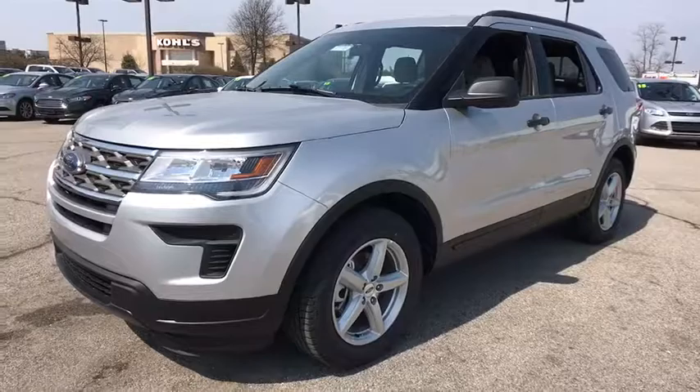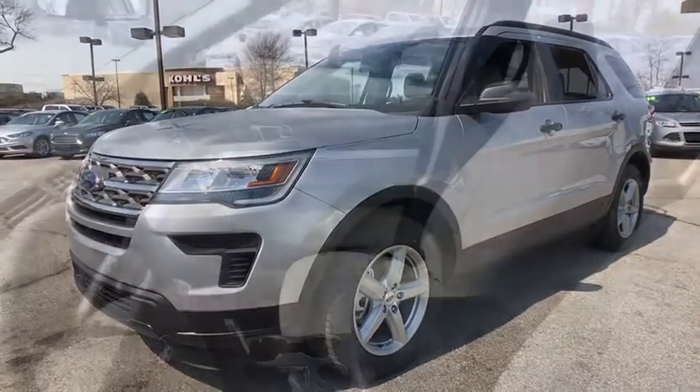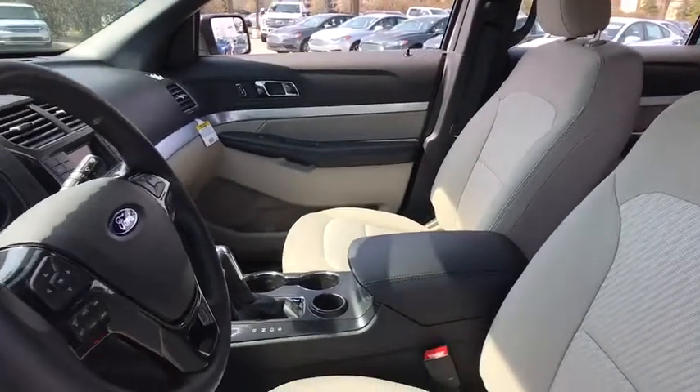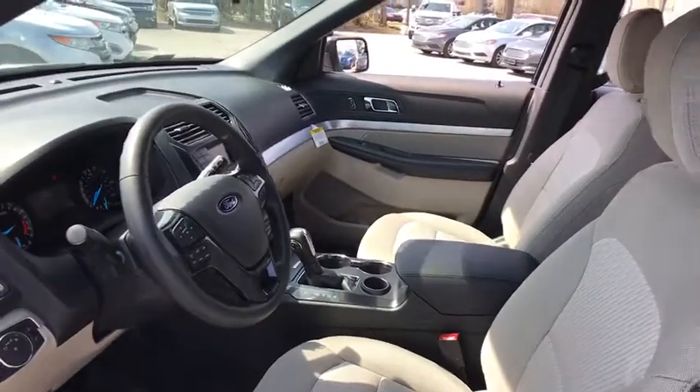Traction control, dual airbags, power steering, four-wheel disc brakes, AM-FM stereo radio, power windows, compass, rear window defroster, trip computer, electronic stability control, remote keyless entry.